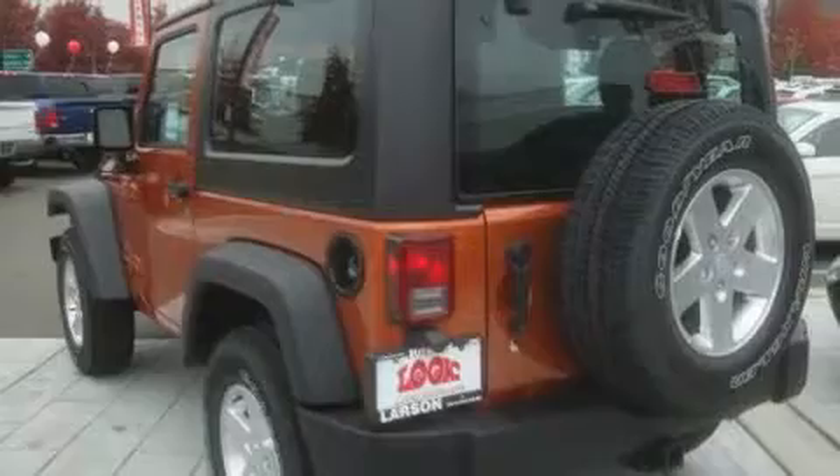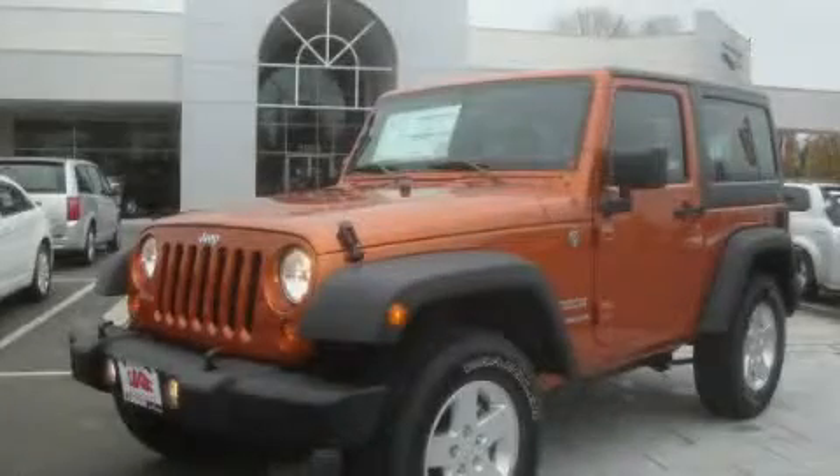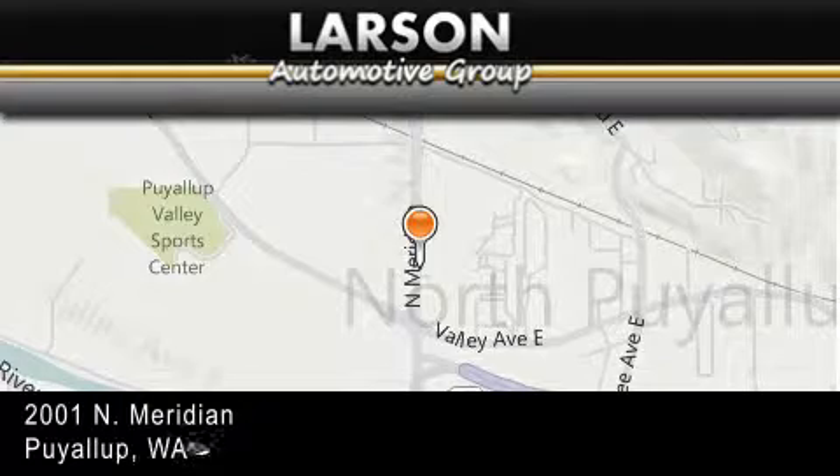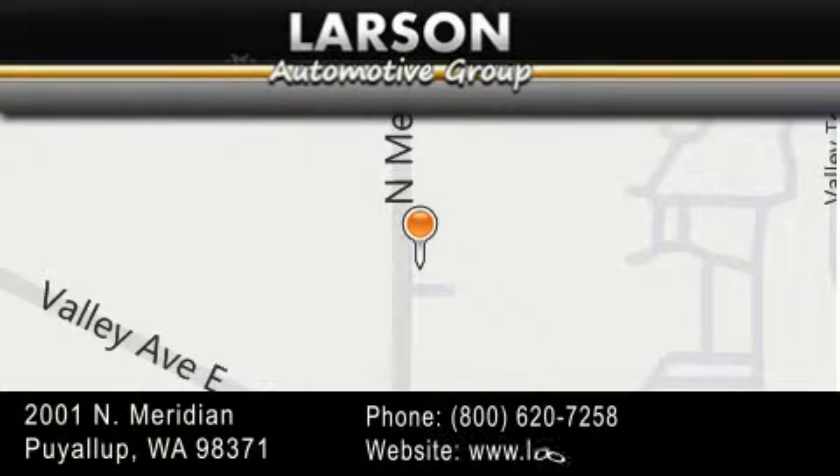This vehicle is sure to sell fast. Call and arrange your test drive today. Larson Auto Group is located at 2001 North Meridian in Pialop. Our goal is to exceed all of your expectations to ensure that you'll return for future visits.